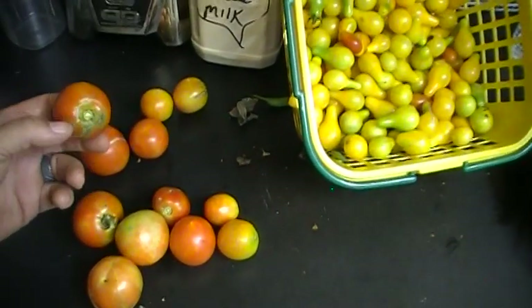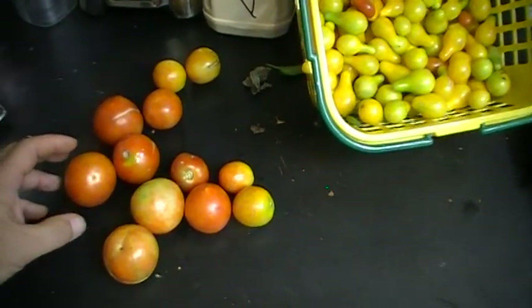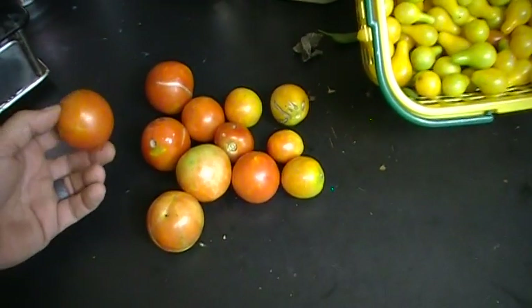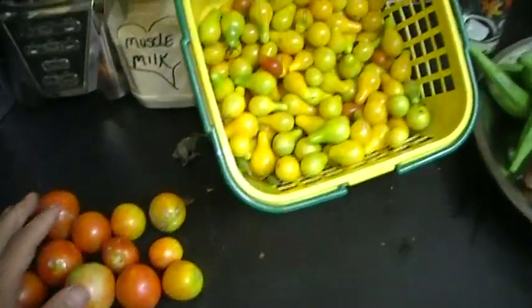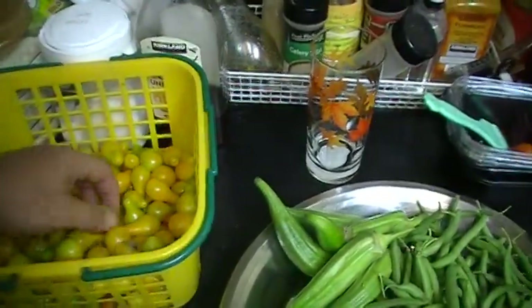We haven't had a super amount of rain out here lately, and it seems like fall wants to get here sooner rather than later. We've already had the leaves starting to change color and falling off trees out here, so we're really happy that we're still able to actually get some fruit and vegetables growing.